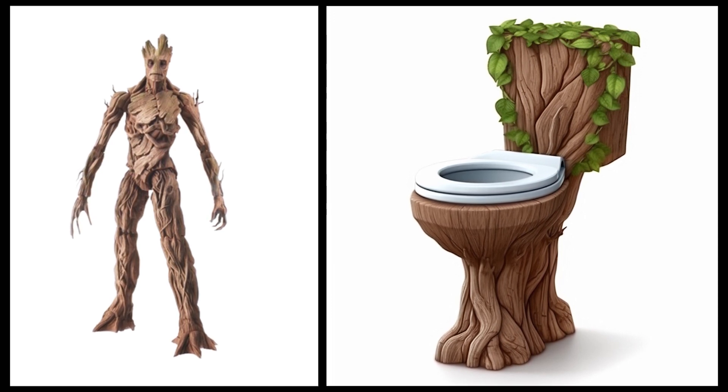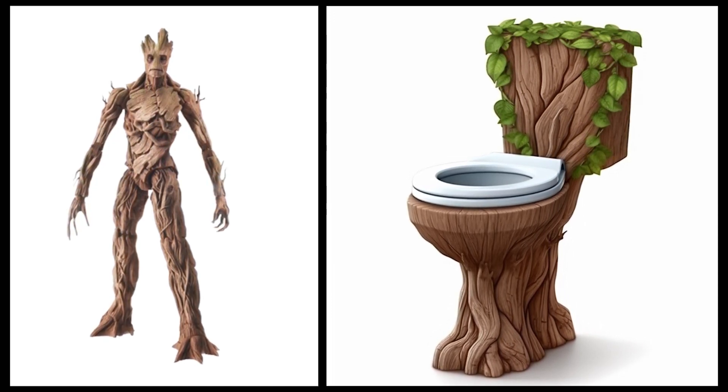Groot — this toilet has a unique and natural design, complete with root and leaf details.